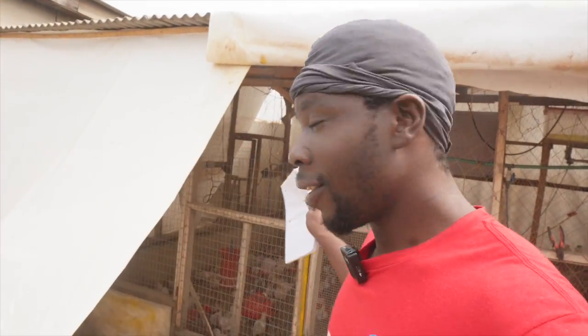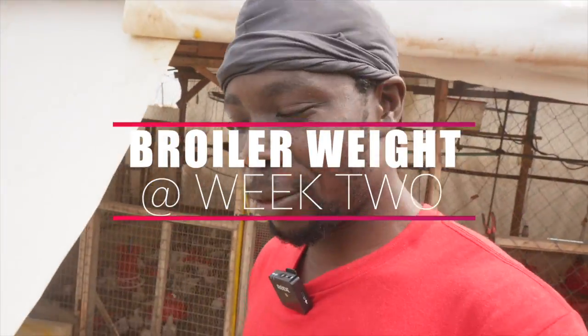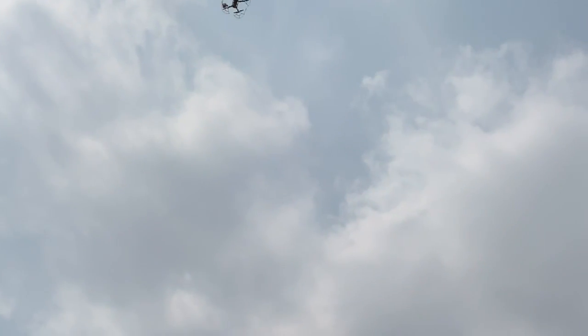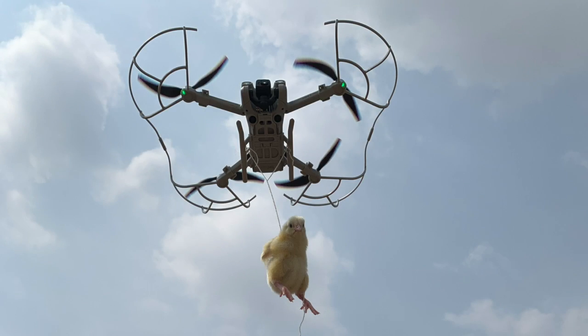Hi guys, I'm about to go in there now and take the weight of the broilers. This is their week 2. But before then, I want to show you something incredible. About 2 weeks ago, these birds came in and I took one of them up in the sky with a drone. I want to show you that particular bird and see what it weighs. And then randomly we will pick about 20 of them and see the average weight at week 2. Alright, come with me.